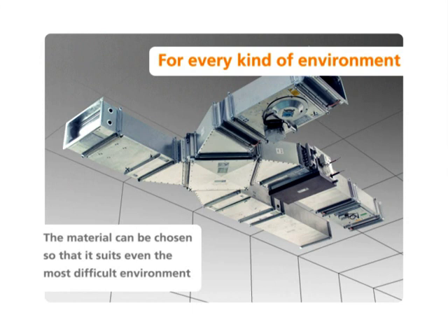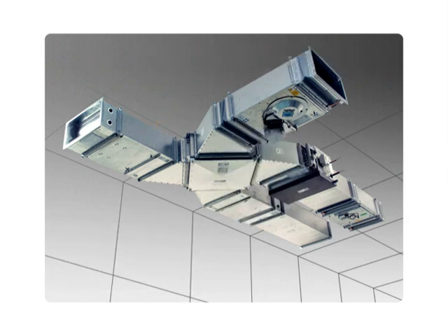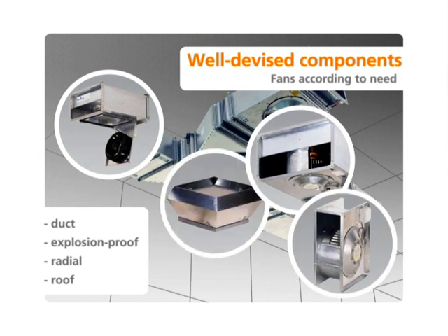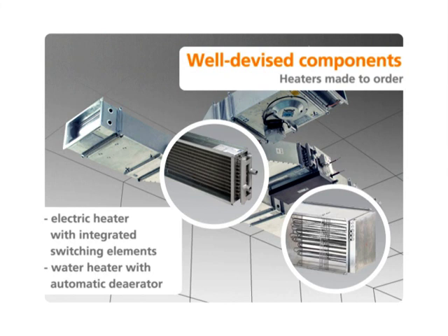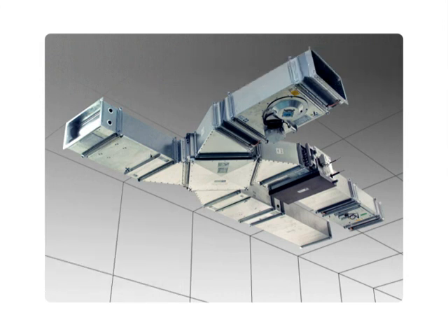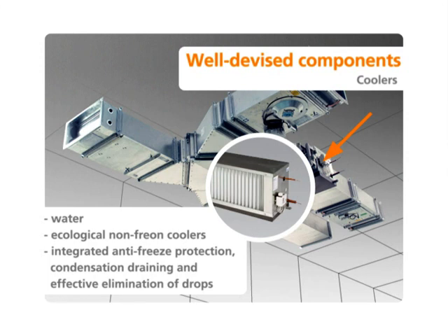As is the case with all REMAC products, the Vento units can be selected from a variety of materials. The broad assortment of fans makes it possible to comply with all the requirements of the designers. A large part of the intelligent control system for the various kinds of operation is incorporated into the electric air heaters and mixing sets of the water heaters. The construction of the duct air coolers is unique.